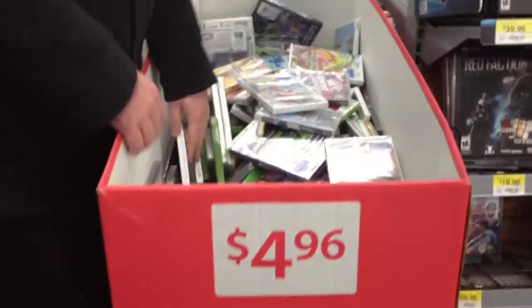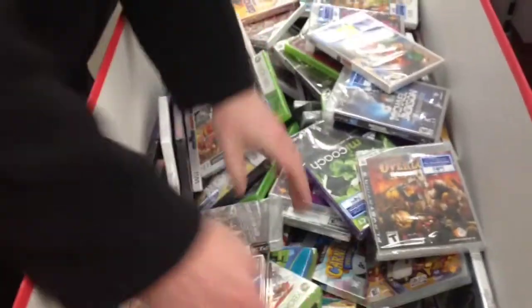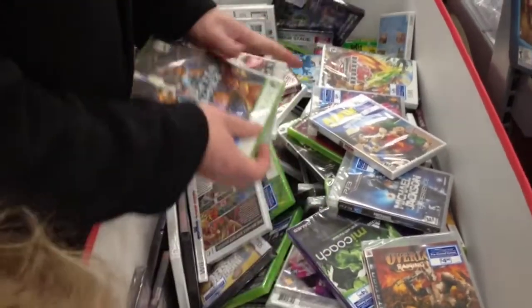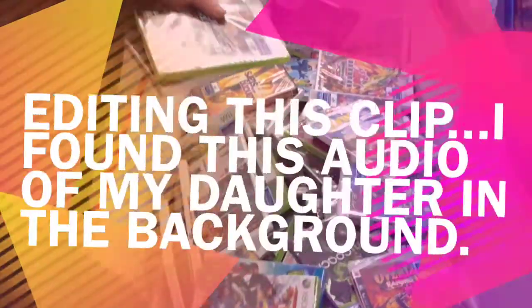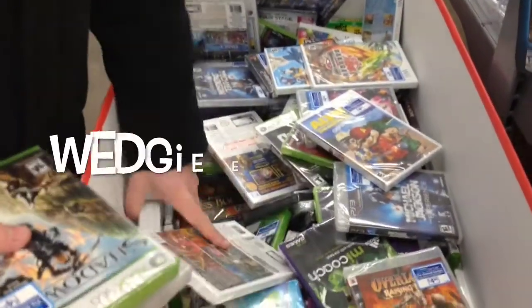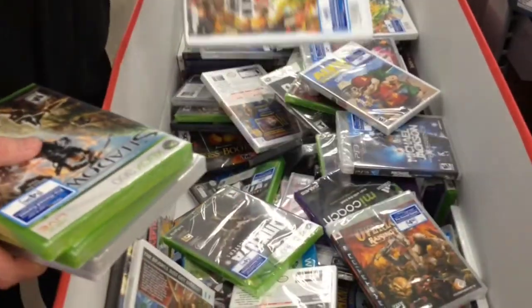Getting into the Black Friday stuff — I found this in one of three Walmart stores in my area: a used game bin for $4.99 or something like that. I've got a little bit of footage here, you can check out the bin I found. There were a few hidden gems worth picking up in there.